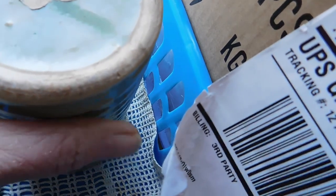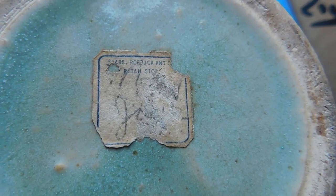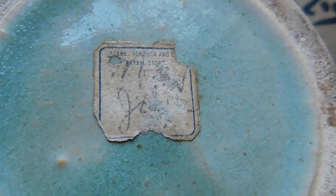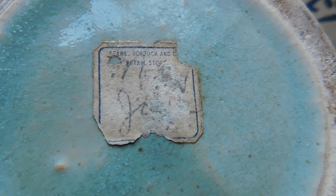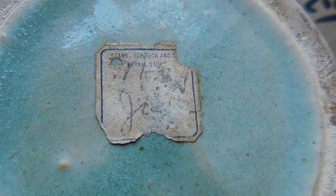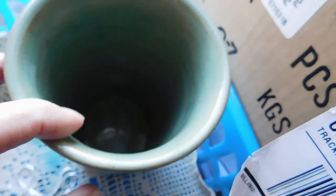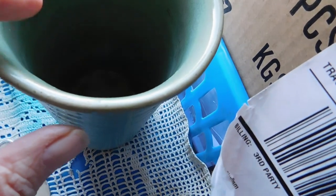Then we have this vase which I think is McCoy, because there's a tag that says 'Sears Roebuck and Company retail store' and in handwriting it says 'McCoy jar.' I haven't found the exact item, but I've seen other McCoy pottery with similar ridges, rings, and this green glaze. I think it probably dates from the 1930s or 40s and I listed it for $42.